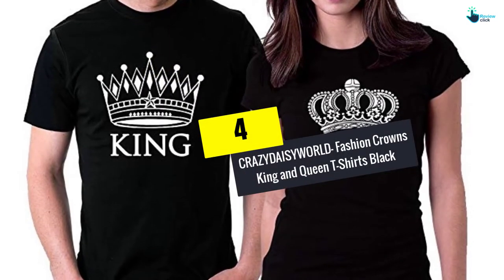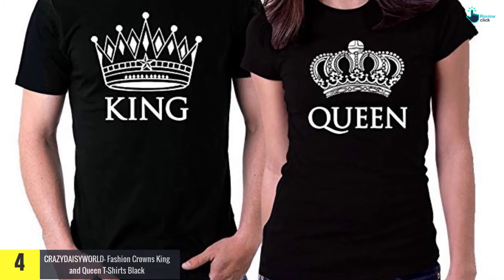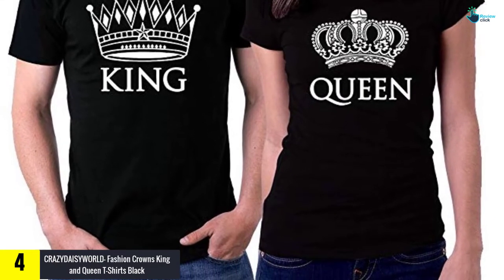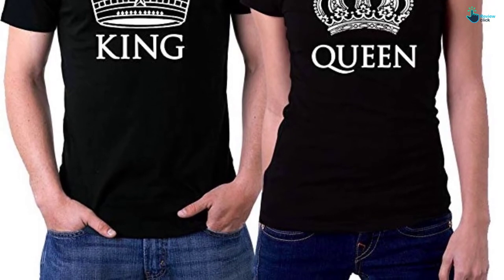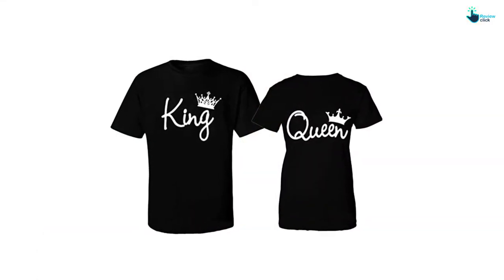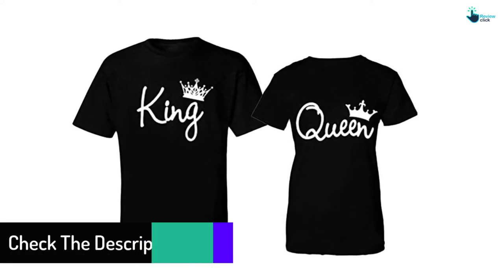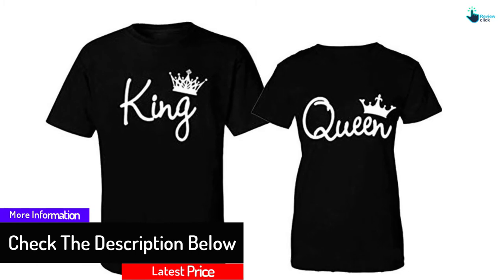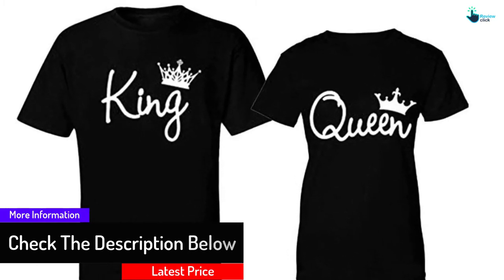Moving on at number 4, we have the CrazyDaisyWorld Fashion Crowns King and Queen T-Shirts in black. The black colored t-shirts have a unique style and classy look that you and your partner will love. It is designed and printed in the US and comes in a two-set for both man and woman. The t-shirt is usually made with comfort and softness in mind, and they are also recommended for casual wear.